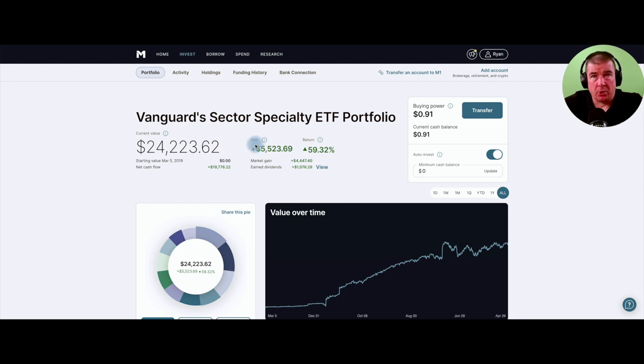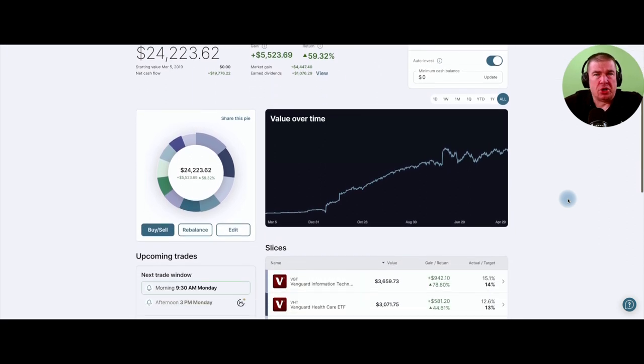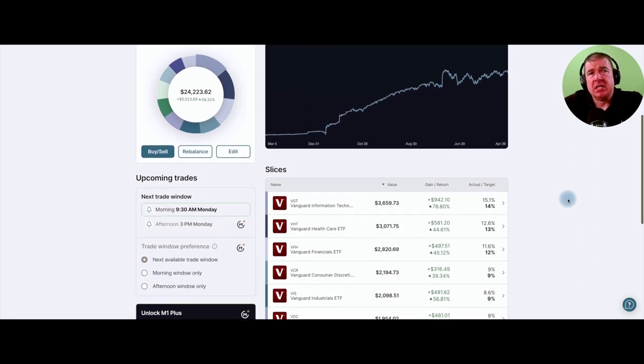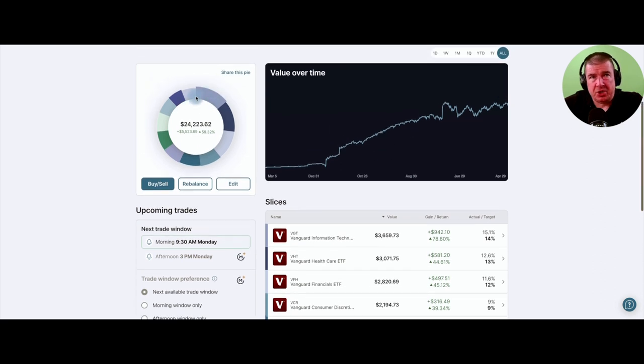Am I getting rich overnight? No. I don't profess that as a strategy the masses should deploy. I think people should take note of this strategy — wealth is better made over the long term, and the vast majority of my wealth is devoted to that craft. Scrolling down on the left-hand side, it shows the distribution in the portfolio.